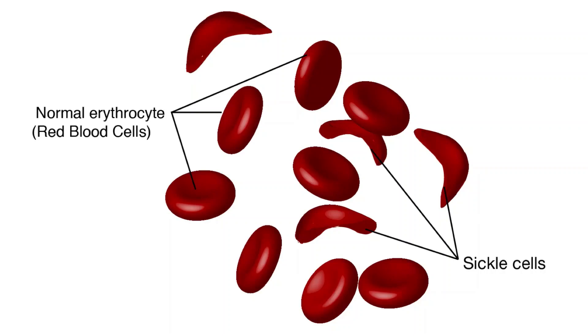This video is about sickle cell anemia, which is one of a group of disorders known as sickle cell disease. Earlier I posted a short video about sickle cell anemia in which I presented an overview about this illness. I hope you have already seen that video and today I am going to discuss this illness in detail.